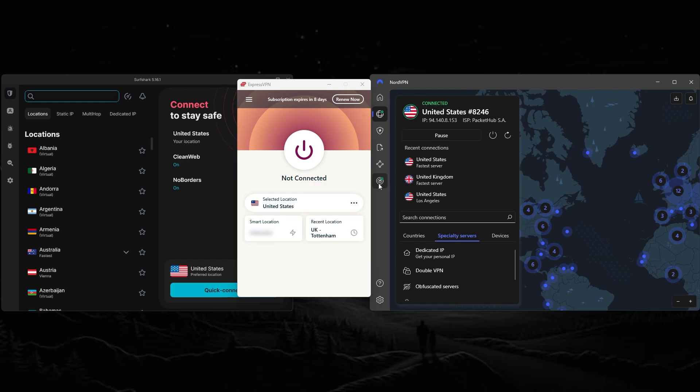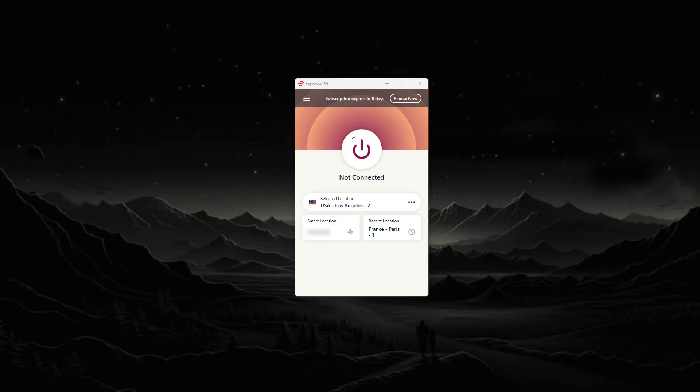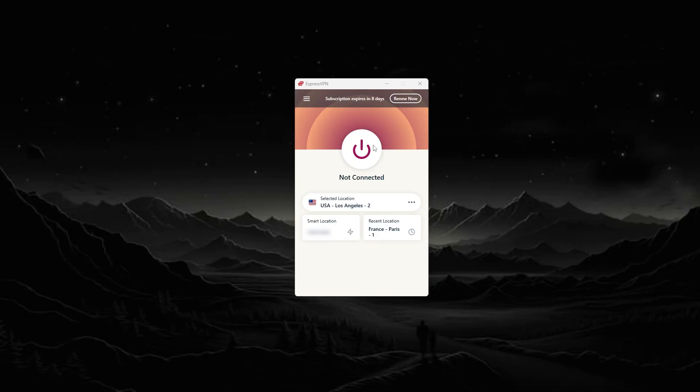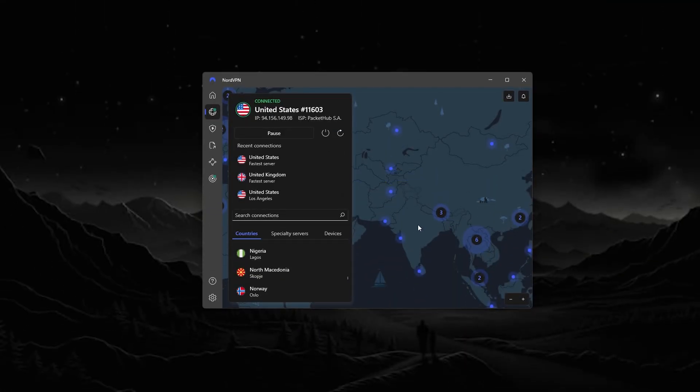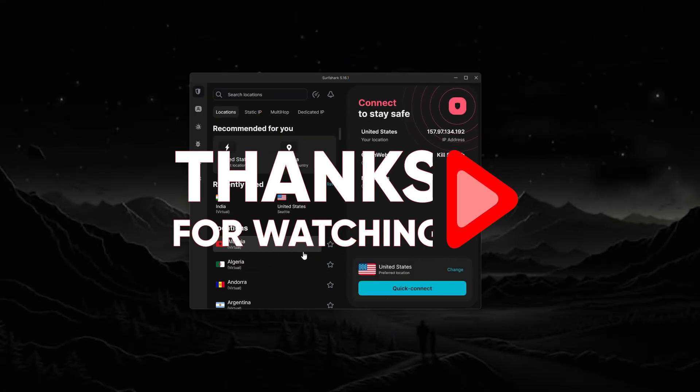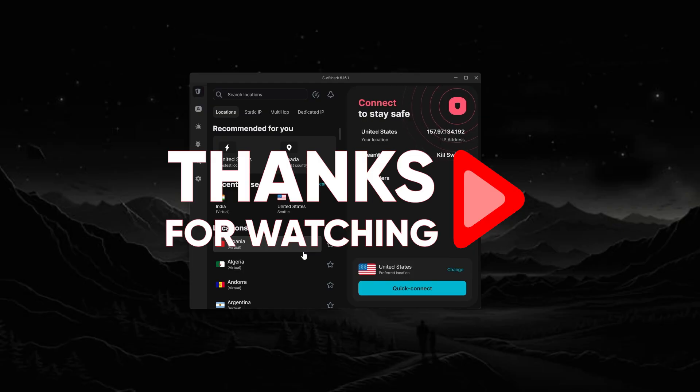Hopefully you found this guide helpful. If you did, feel free to leave a thumbs up — I always appreciate it. If you have any questions about using VPNs with Eero routers, or maybe another cybersecurity topic you'd like covered in the future, just let me know in the comments below. That's all for today's video. Thank you so much for watching and I'll see you in the next one.